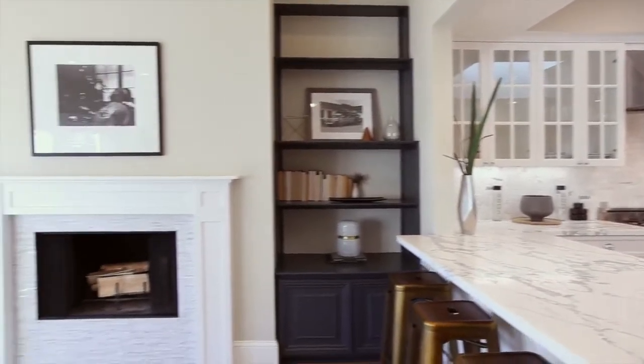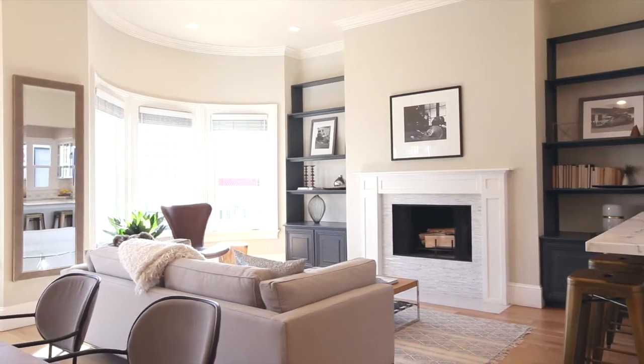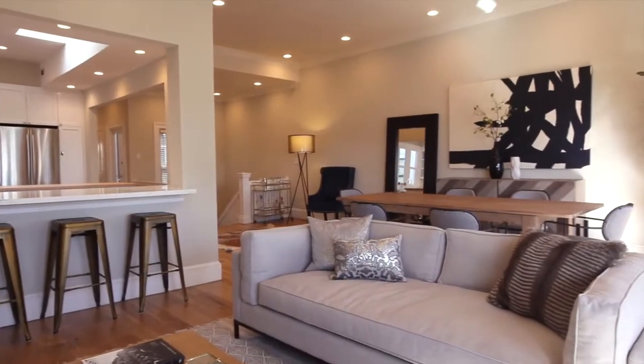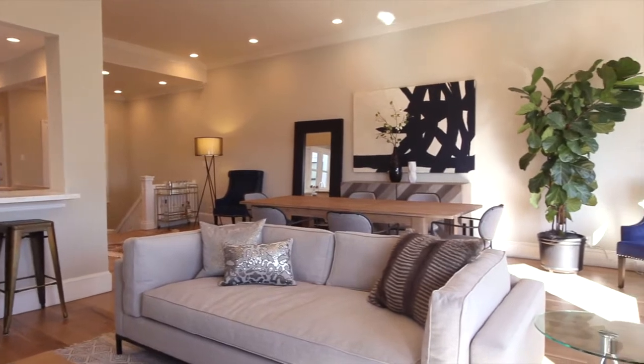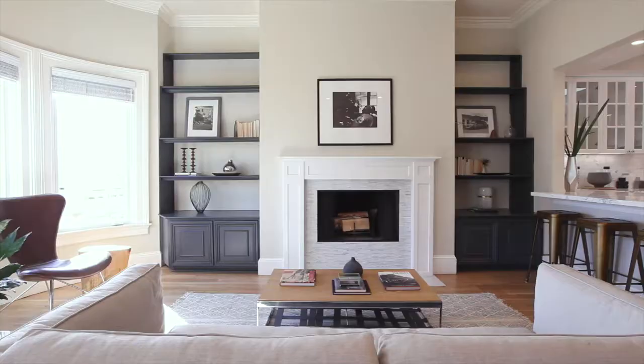You've got all the charm of an old Edwardian building with every modern amenity you could ever need. We're over 1,700 square feet, three bedrooms, two baths, two-car parking, and all the light you could ever need. We could turn off every single light and it would look exactly the same in here.